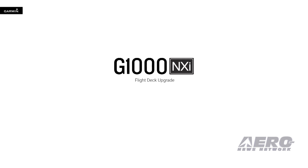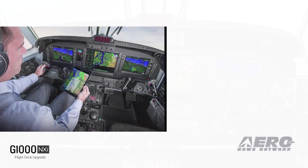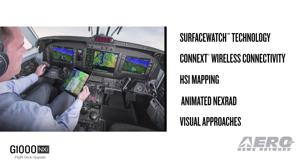Combining the added computing power of new dual-core processors with brighter, smoother high-res displays and significant performance upgrades, G1000 NXI supports a wealth of new and improved features, including the latest Surface Watch runway identification and alerting technology, our Connext wireless cockpit connectivity, new HSI mapping capabilities, animated Nexrad data link weather, and autopilot coupled visual approaches down to pilot selectable minimums.